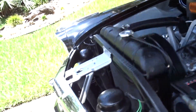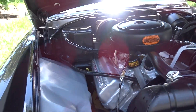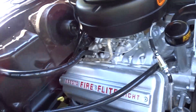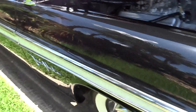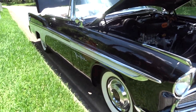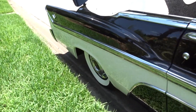The engine compartment — it's running, you should be able to hear it. Beautiful black with white trim material that matches, and it has a white convertible cap for this white boot.